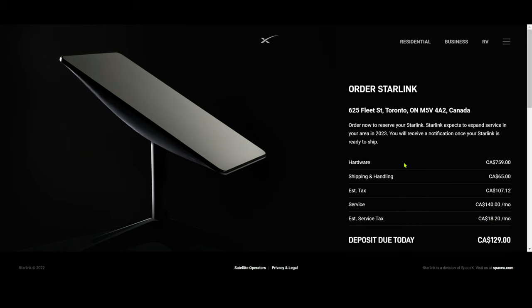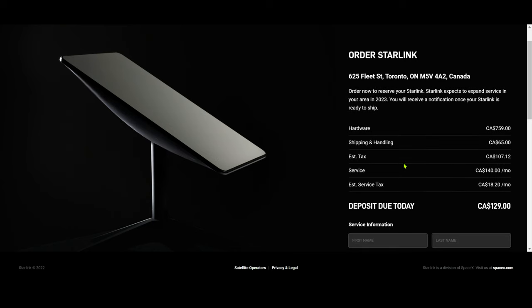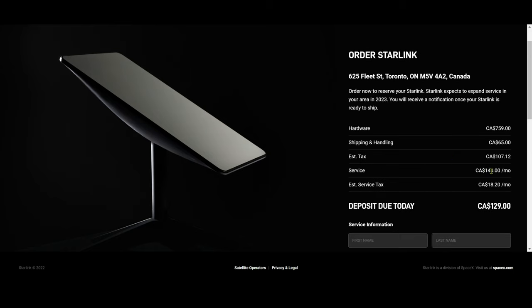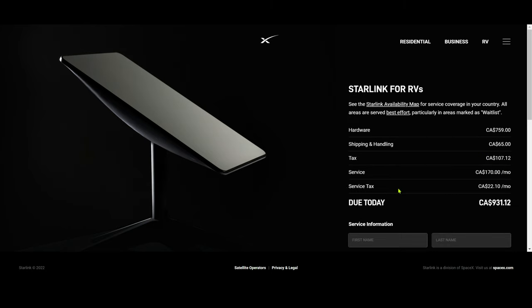Now let's take a look at the RV internet option, which lets you move around and have internet anywhere they have coverage. The hardware is about $750, shipping $65, and taxes are similar. The key difference is the monthly service: $170 per month compared to $140 for residential — so they charge $30 more for RV internet.